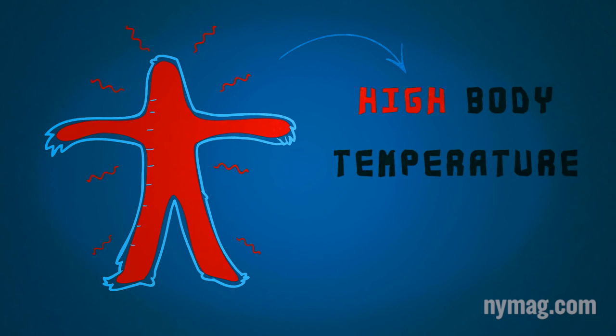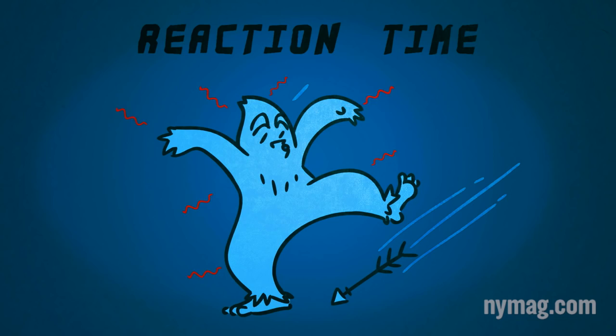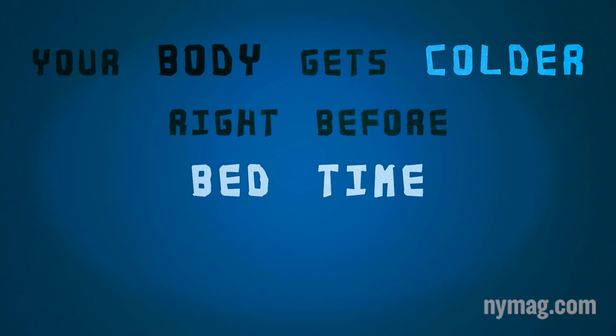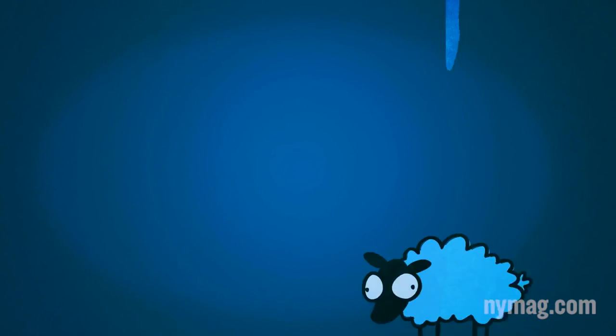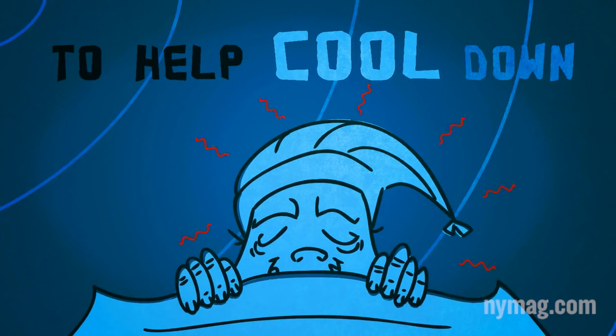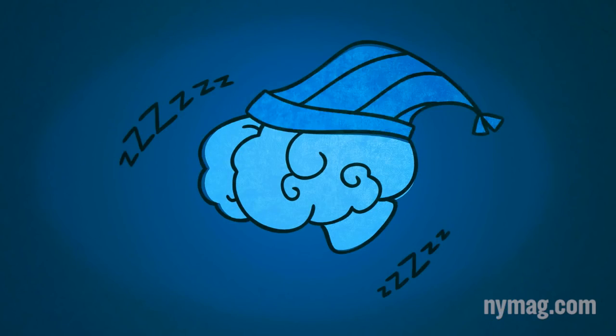Researchers have found a link between high body temperature and alertness, including improved memory, attention, and reaction times. But the opposite is also true. Your body naturally gets colder right before your usual bedtime, and that drop in temperature seems to make people feel sleepy. Anything you can do before bed to help that cooling process along will likely signal to the brain and body that it's time for bed.